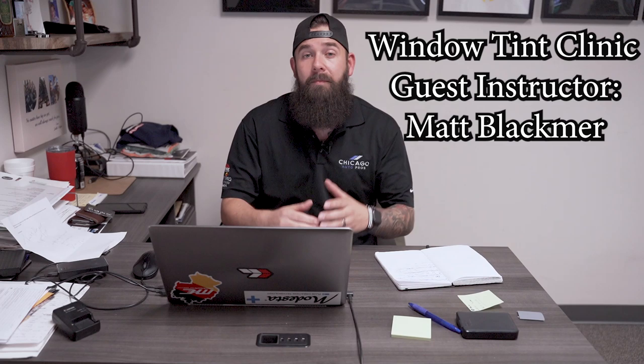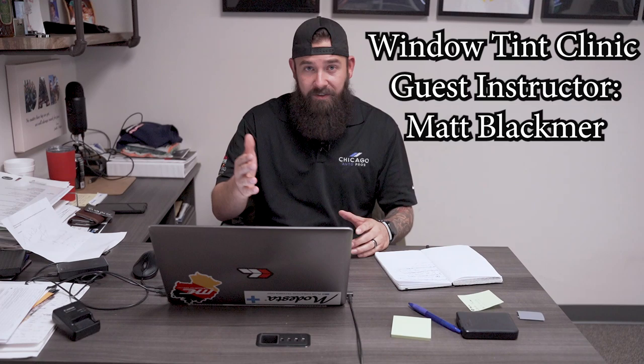We're actually going to have some professionals — myself, Oscar, our lead window tinter, and we have a special guest, Matt Blackmere from Tint Stuff, who's going to be here as an instructor for you guys.